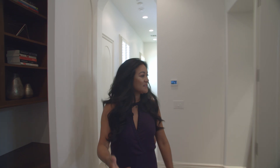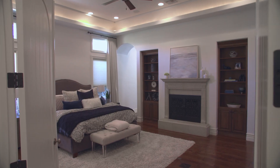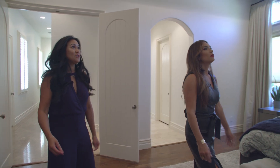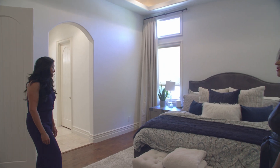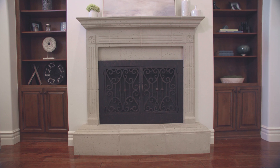This is the primary bedroom, also located on the first floor. You have beautiful coffered ceilings and uplighting, and a fireplace. Beautiful room.